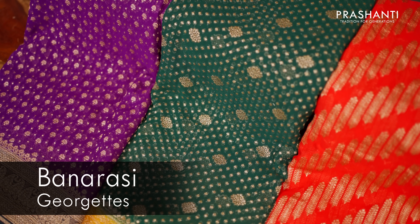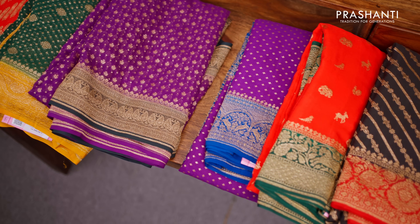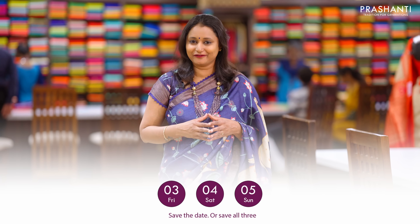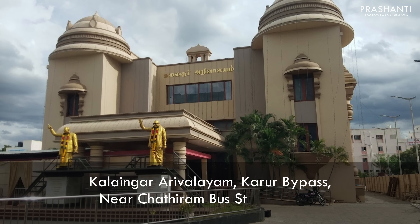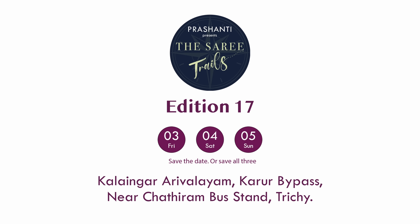All these are pure silk sarees and are silk mark certified with beautiful and rich Banarasi weaves. These sarees will look very rich and classy for any special occasions. Prishanti Saree Trails is coming to Trichy on 3rd, 4th and 5th of May — Friday, Saturday and Sunday — at the Kalinyar Arivalayam, Karur Bypass near Chaturambastan. 100 plus varieties and flat 10% discount. We are super excited to see you all.